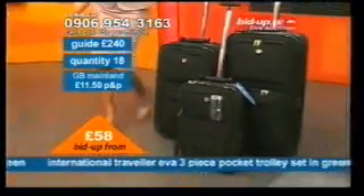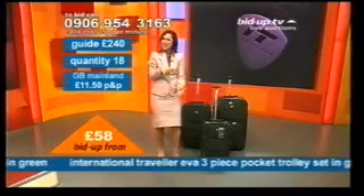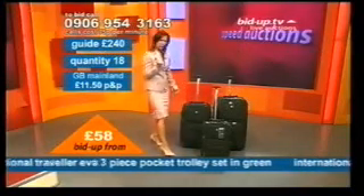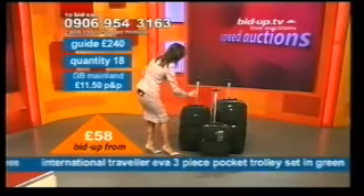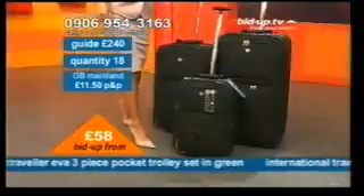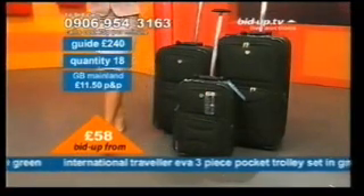Let's have a look at what we've got then. We've got £240 worth of luggage. They're in a dark racing green — a really kind of sexy, very royal green. Very, very chic. Then you're getting a smaller one, which is your weekend away. You're getting your medium-sized one for your seven-day holiday. You're also getting your long-haul, family-sized one.